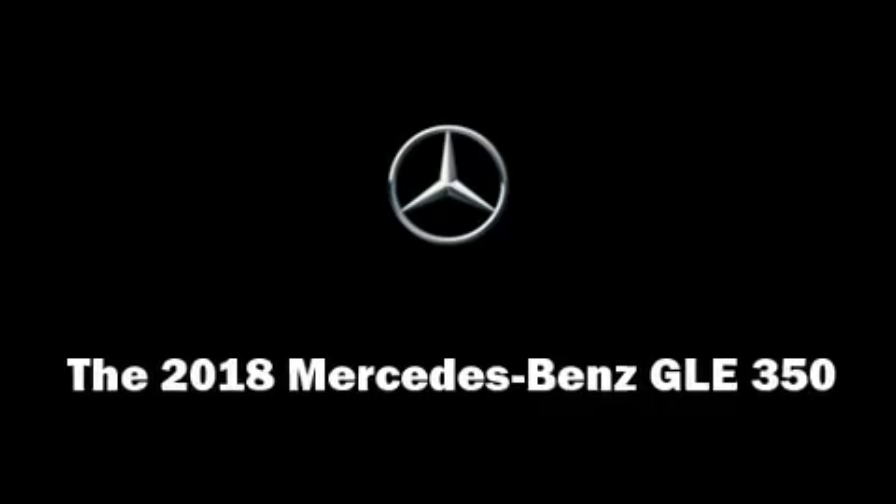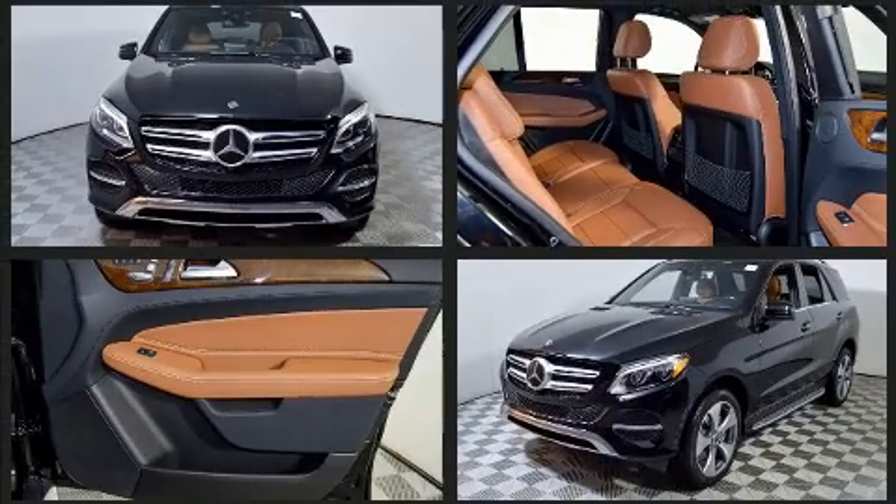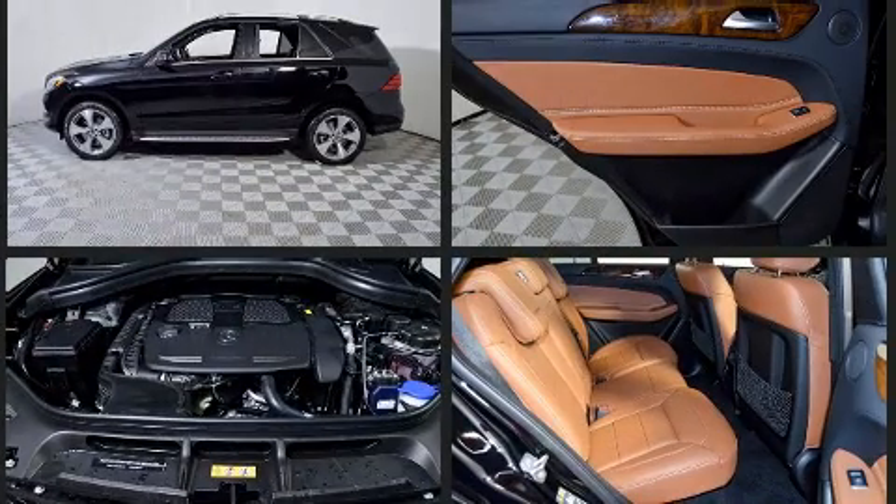Step into the 2018 Mercedes-Benz GLE class. A 3.5-liter V6 engine pairs with a sophisticated 7-speed automatic transmission, and for added security, dynamic stability control supplements the drivetrain.